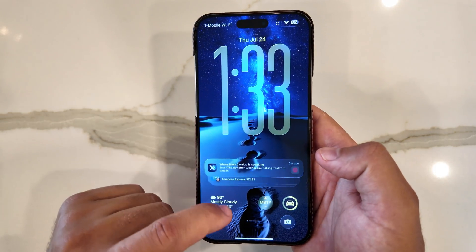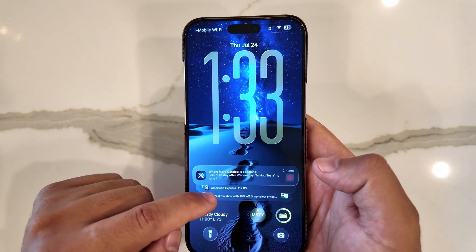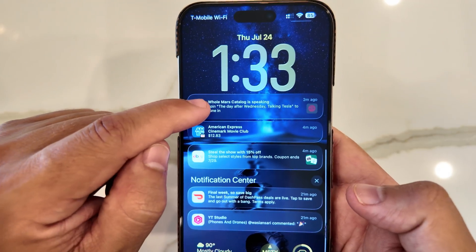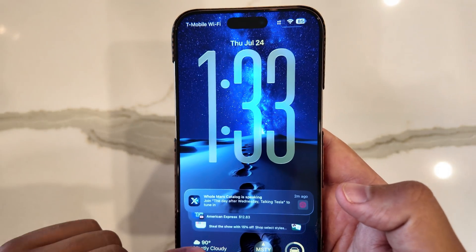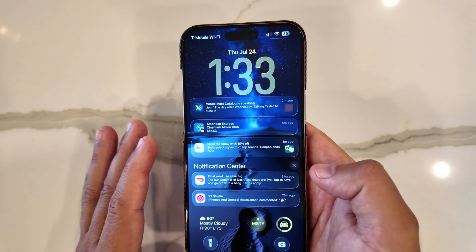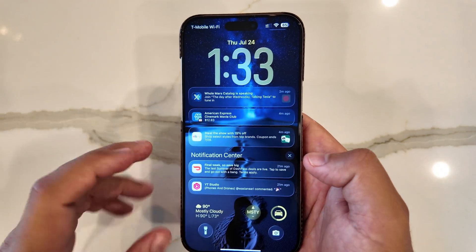When you scroll up and your notifications come up, your background will now dim a little bit so you can read them better. It's darkening the background and lighting it back up when you're scrolling through notifications, so you can see them even clearer and still get the benefit of liquid glass.